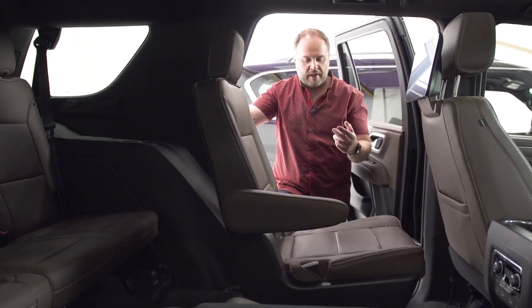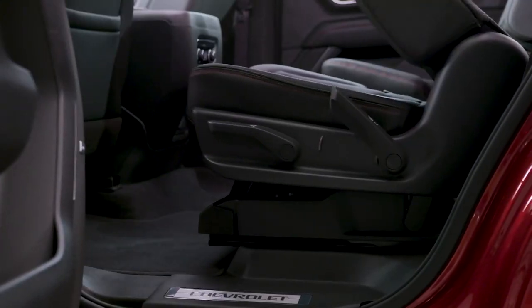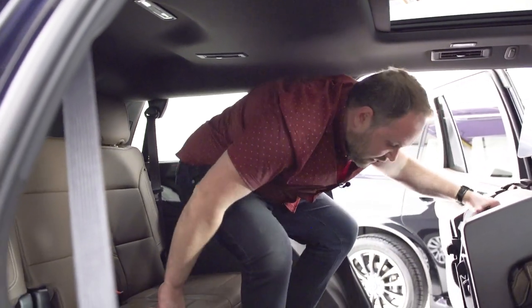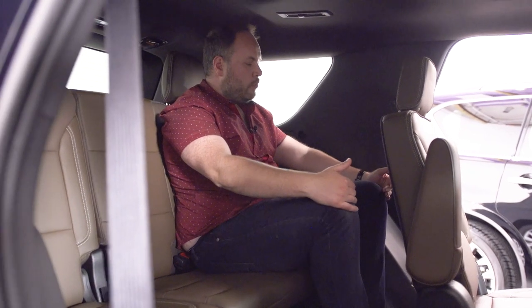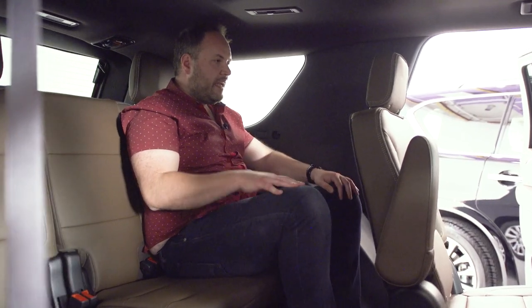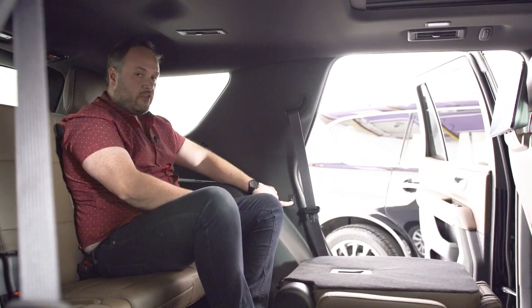To access the Tahoe's third row, you can pull the second-row seat to lower it flat or pull it again to move it forward, creating plenty of room to get in. As a six-foot-tall person, I'm not too cramped back there — good headroom and leg room, though the front passenger could move their seat forward a bit more. To exit, a cool button on the seat releases it without reaching for a lever at the bottom.